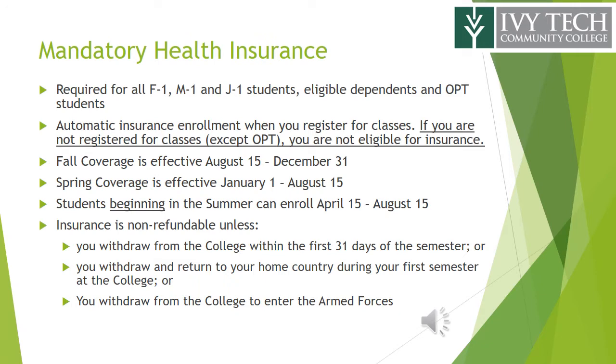The college's mandatory health insurance plan applies to all F1, M1, and J1 students, eligible dependents, and OPT students. Students are automatically enrolled and billed at the point of registration. If you are not registered for classes, you are not eligible for insurance.